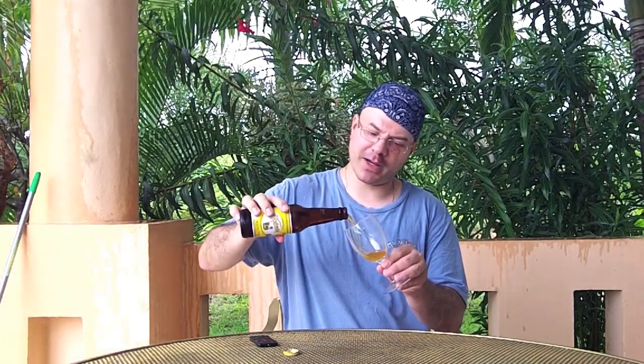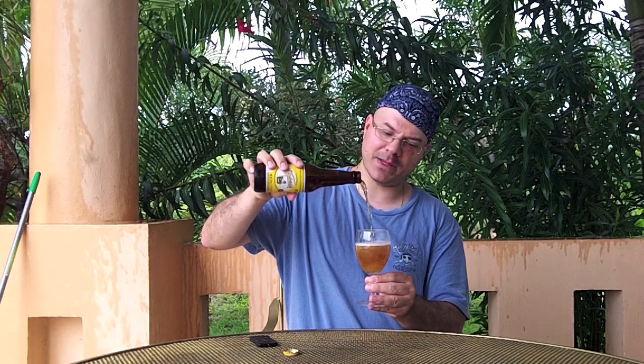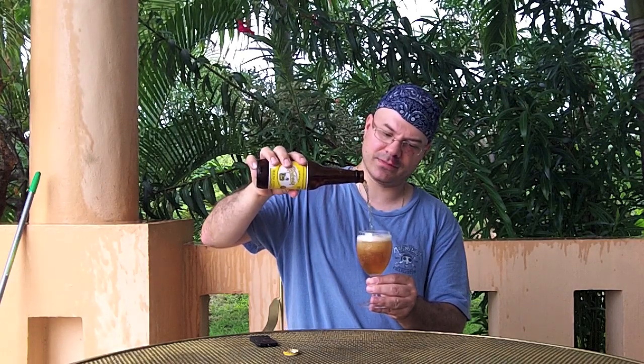Nice twist-off top — little Victoria crown. You can take a look at the bottle; you may have seen this at home. I do believe they distribute this in the United States. As you can see my glass is already fogging up, and it's because it's hot as hell out here, not because the glass is frosted. Nice little pour there.